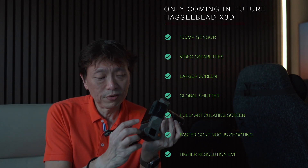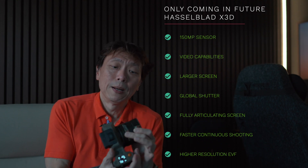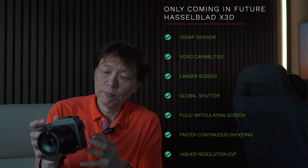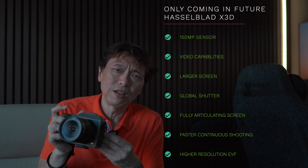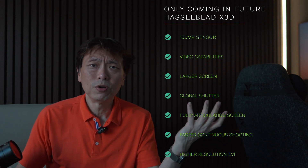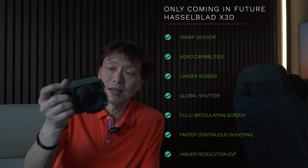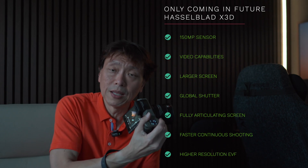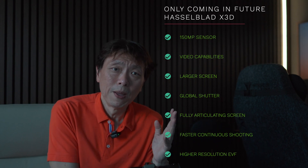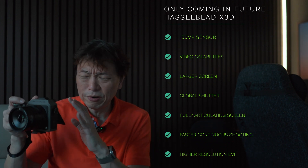A larger screen seems unnecessary given the current 3.6 inch display is already very impressive. Global shutter for a 150 megapixel sensor would demand extraordinary processing power. A fully articulating screen is mostly useful for video, and the Focus app on a mobile phone can serve that monitoring purpose anyway. The current 5.76 megapixel EVF in the X2D is not class-leading — the Sony A1 Mark II, for example, uses a 9.4 megapixel EVF with up to 240 frames per second refresh rate.